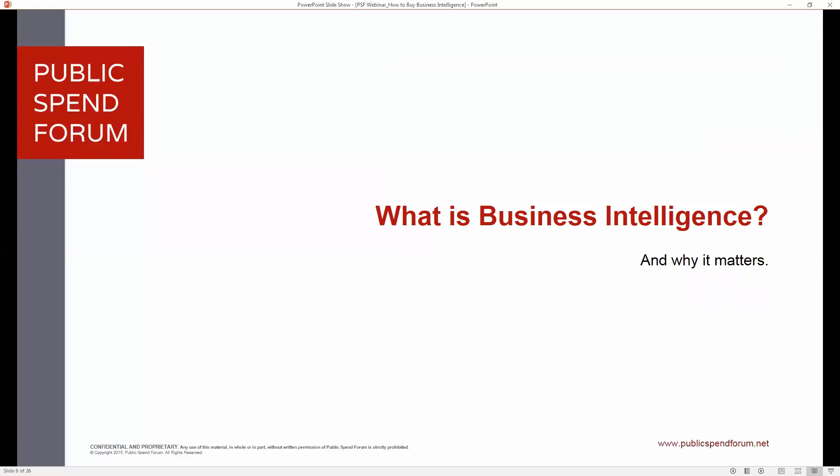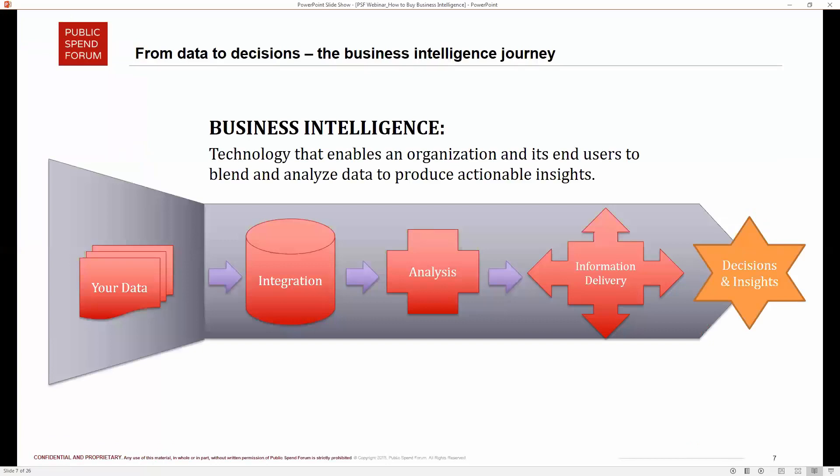Let's start with what is business intelligence and why it matters for your organization. Business intelligence is about turning a corner in your organization from passive and reactive to proactive. It goes from integrating your data, to analyzing it, to delivering information — but the end objective is ultimately decisions and insights.